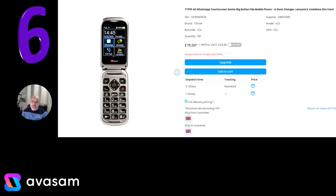Number 6 is the TT970. I've spoken about the basic £11 phone recently, but this is towards the top end of their phones — it's classed as a senior big button flip phone. The senior label is because it's got an SOS button on it, and when you press that, the customer has pre-programmed five emergency numbers and it basically rotates through those until someone answers.